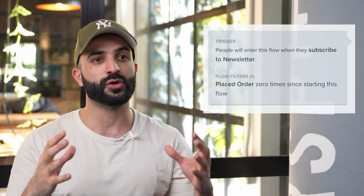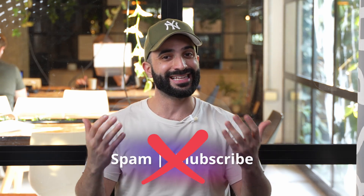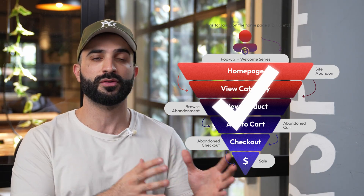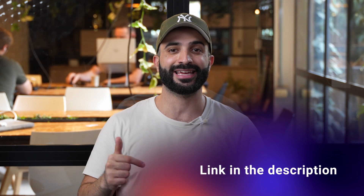You'd like to make sure you have this flow filter in place. This filter ensures that once a subscriber in this flow makes a purchase, they won't get any more welcome emails, which means less spam and fewer unsubscribes. The devil's in the details and little things like this set apart the true pros from the amateurs. Instead, buyers will now jump into the post-purchase series. You can also watch how to set it up by clicking the link in the description.